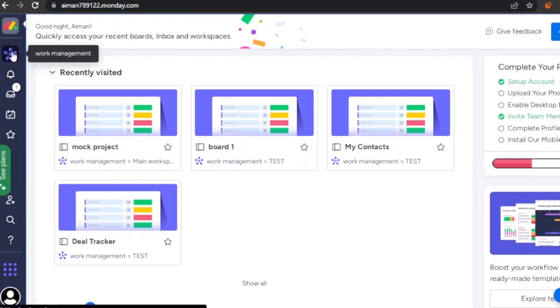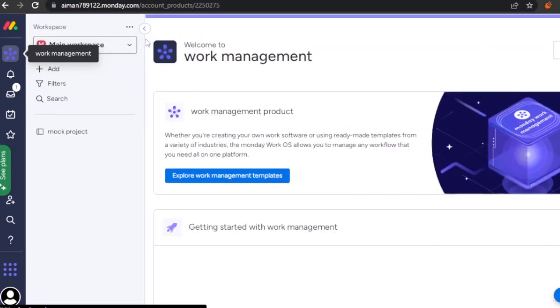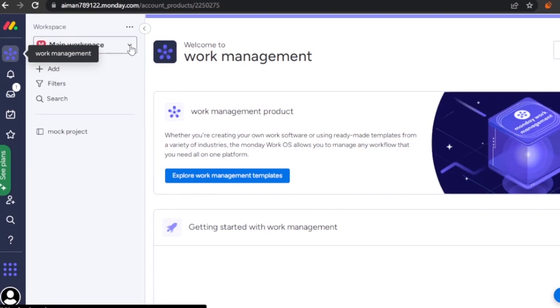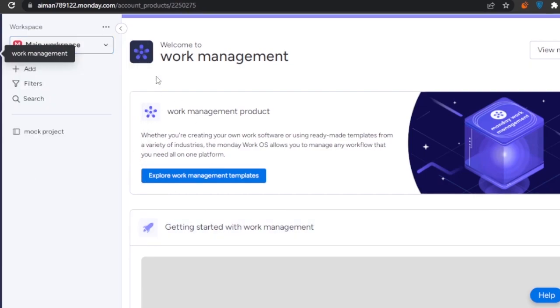Going into Work Management on monday.com, you basically create different workspaces. Workspaces can be set up for different projects or management teams — for example, a sales team workspace, a creative heads workspace, a marketing team workspace, and so on.